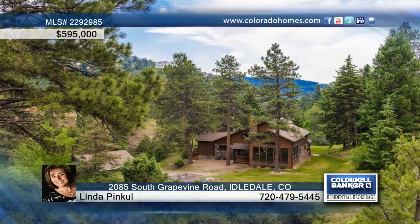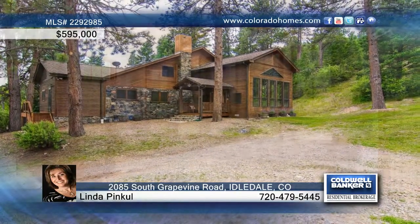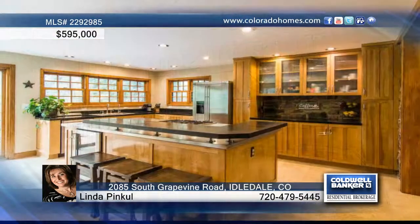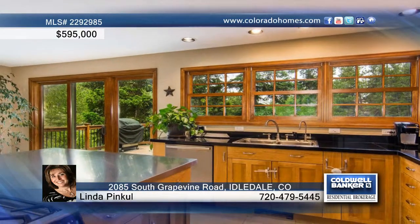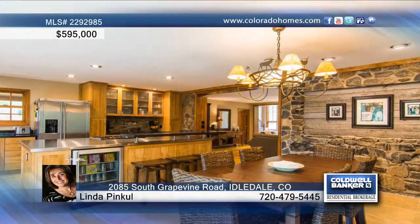You'll leave the rest of the world behind on this peaceful and private 2.3 acres, 5 minutes from I-70. Immerse yourself in a setting where natural beauty and tranquility abounds. This impeccably maintained, rustic and romantic mountain retreat has been lovingly restored and includes an exquisite great room, chef's kitchen, amazing master suite, and more.